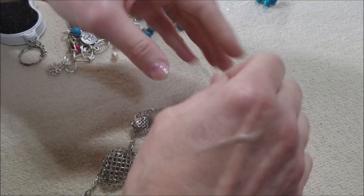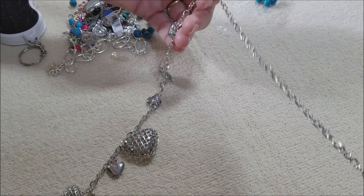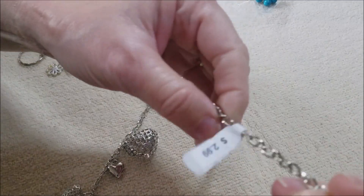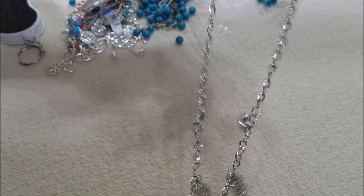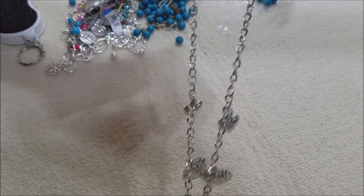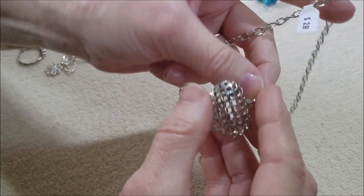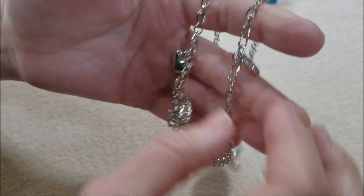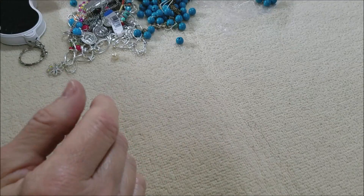Well here we have a heart necklace. I don't see a clasp. It's very lightweight metal puffed hearts on a very lightweight chain, but pretty — it's very pretty.